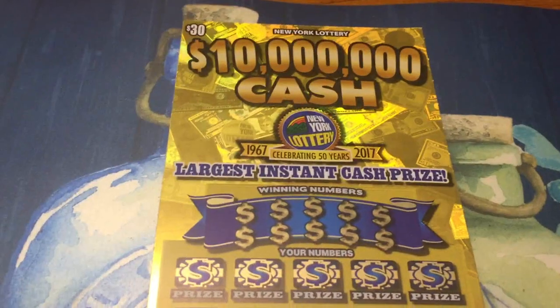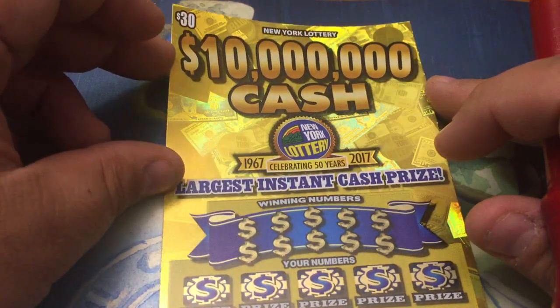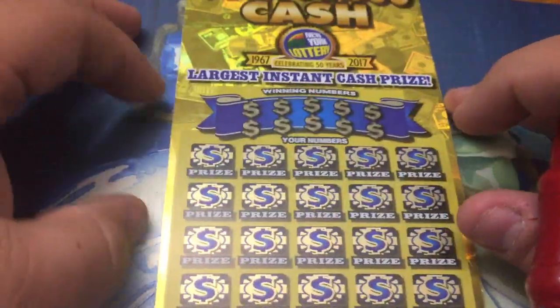Holly? She's washing — it's bath night apparently. She's not going to come over. Maybe she'll come over by the time we're done. Who knows? Today, I have one of the big yellow heartbreakers, the $30, $10 million cash New York State Lottery ticket.